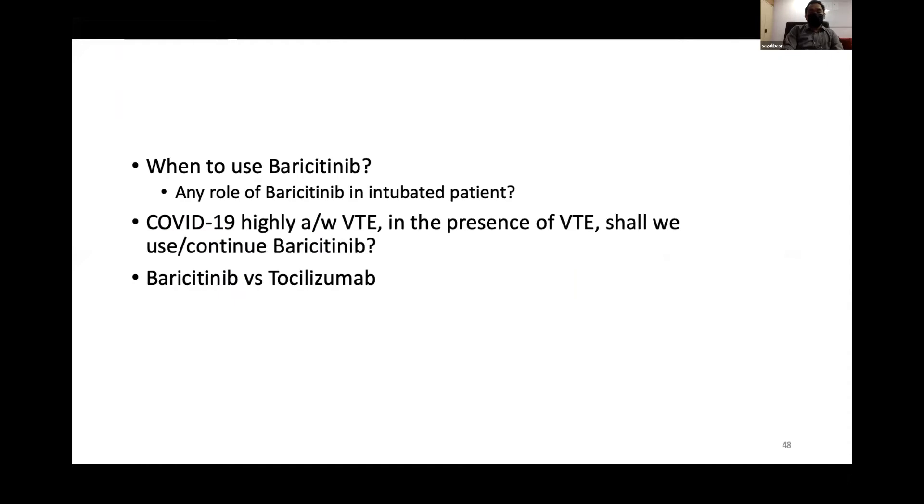In terms of discussion: when should we use baricitinib? Is there a role in intubated patients? Although the ACT-T2 study included patients on intubation, improvements were only seen in non-intubated or non-ECMO patients. COVID-19 is associated with high risk of VTE, so should we use or continue baricitinib in the presence of VTE?